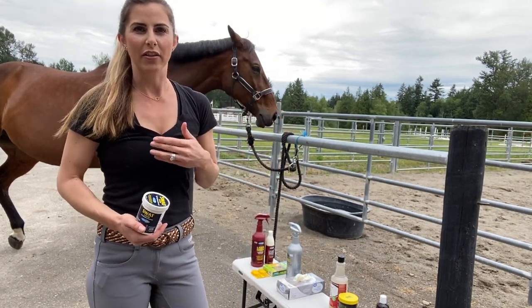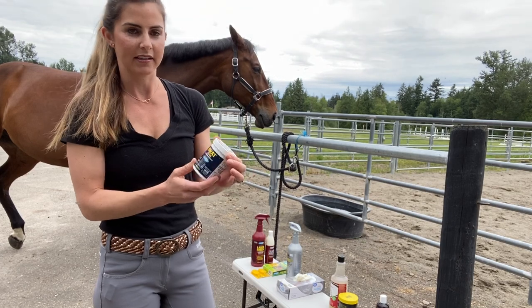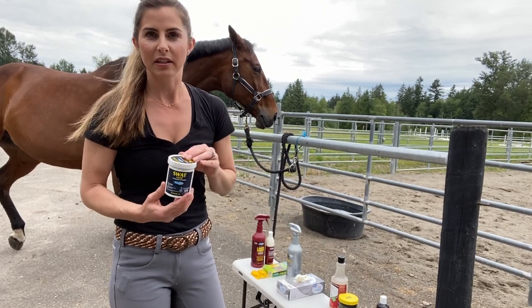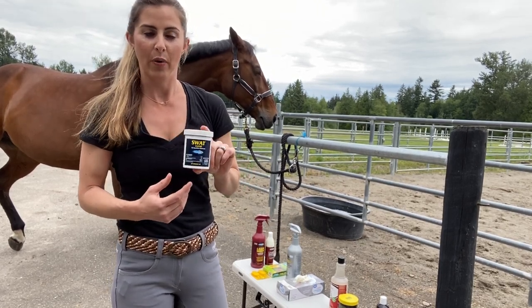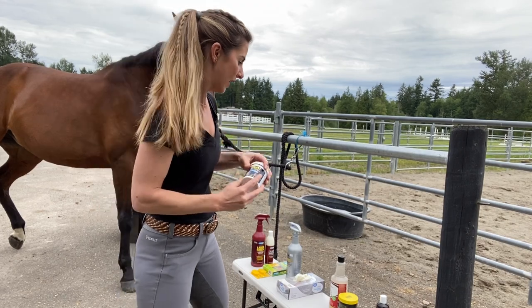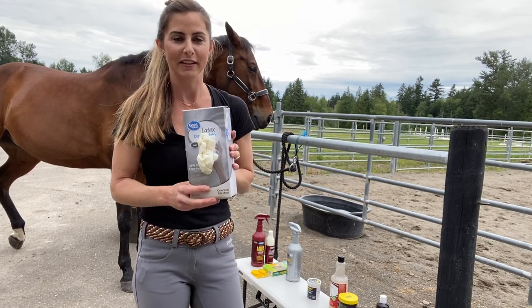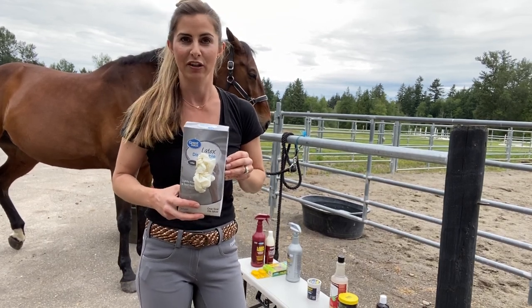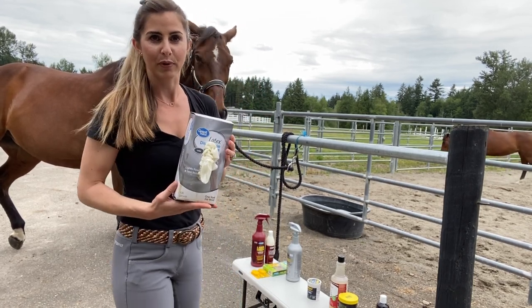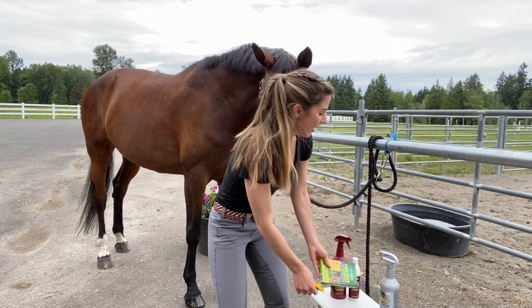For biting gnats that can get in their ears, on their chest, or under their belly, I like to use SWAT — the clear one, not the pink one, so your horse doesn't look like a warrior. Just slap some on their chest and it goes a long way; it's a thicker ointment. I'd definitely keep a box of disposable gloves on hand, because I do not recommend getting any of these products on your skin — they can be very irritating.